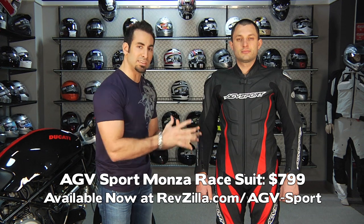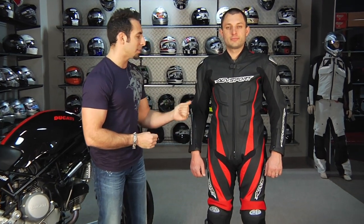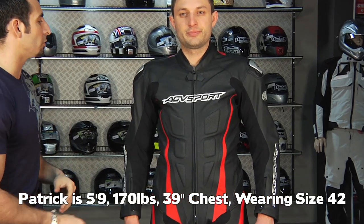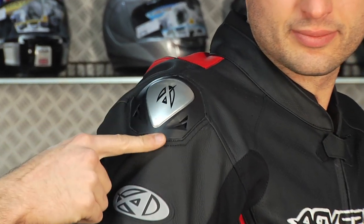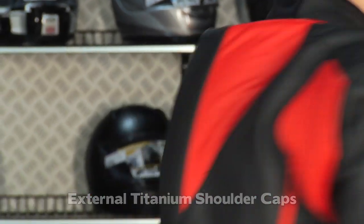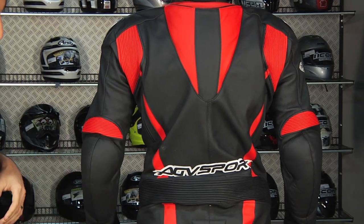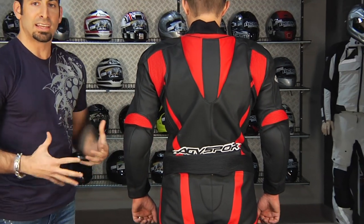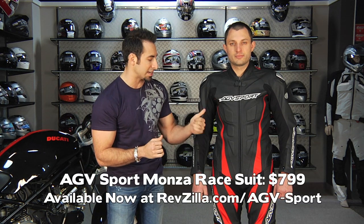Next up in the mid-range lineup is the AGV Sport Monza — the mid-tier option from AGV Sport. Lots of perf, stretch panels. Patrick is about 5'9", 170 pounds, 38 inch chest, wearing a size 42. Brazilian cowhide, 1.2 to 1.4mm perforation, a nice aluminum slider exposed at the side, CE-rated elbow and shoulder armor. There's a nice big speed hump that's aerodynamic as well as protective, with good elastication and zip panels for venting on the back. It's a relaxed shape — less aggressive pre-shape — so you can stand around comfortably with one shoulder out.